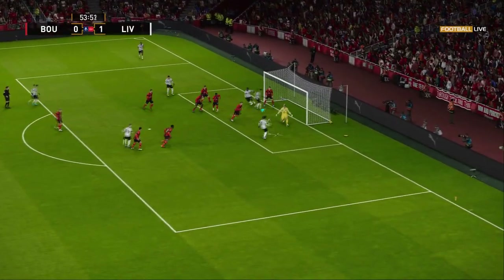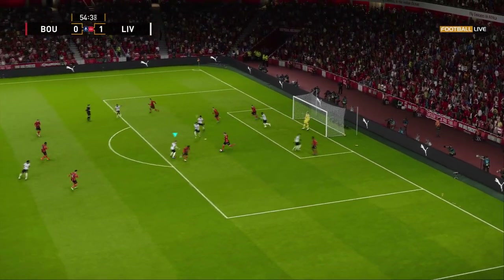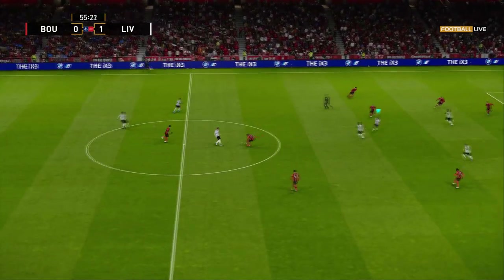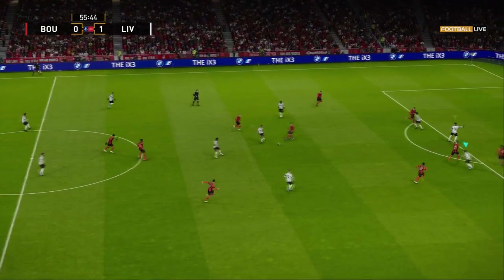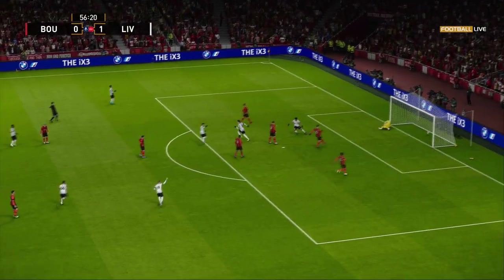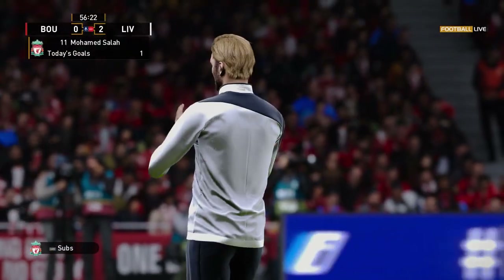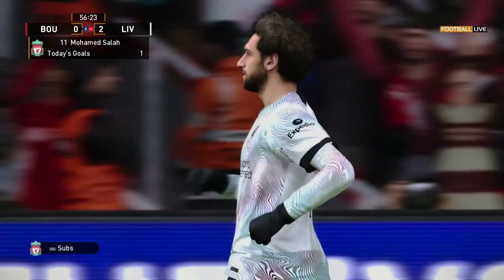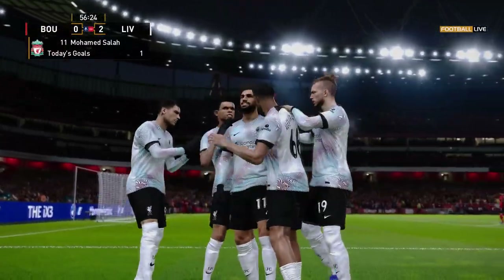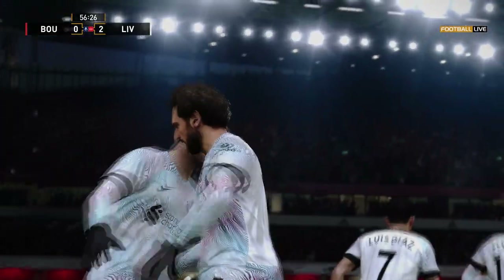And now they can spring out on the counter. And it's Salah — great chance! Two-on-one, and threatening to ball clear! A truly wonderful start, decorated with dip and curl.